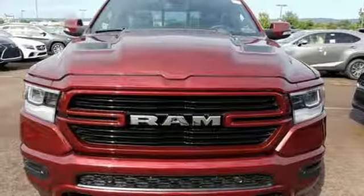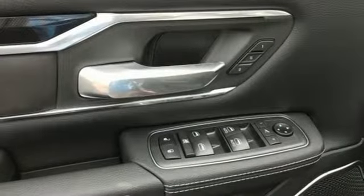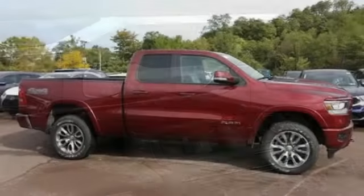Front heated and ventilated leather bench seats, aluminum wheels, heavy duty shocks, configurable instrument gauges and power heated mirrors.